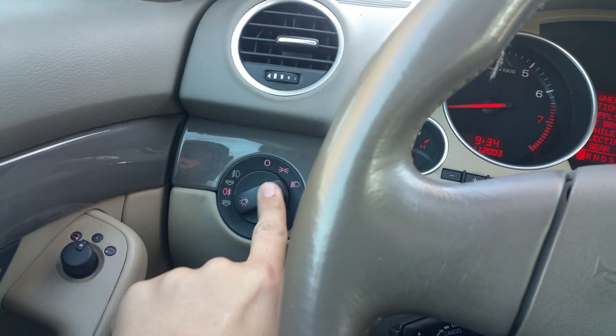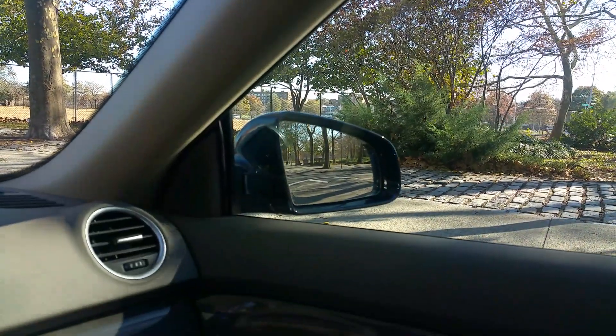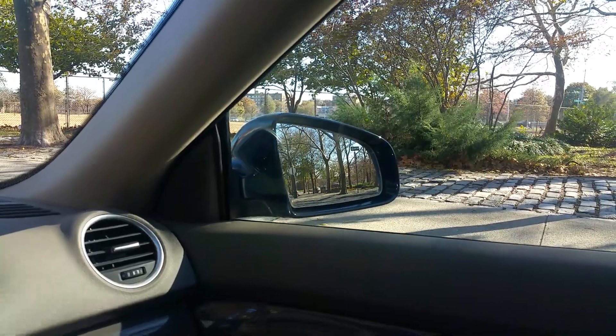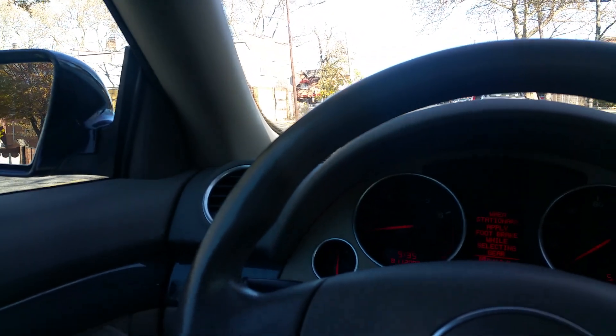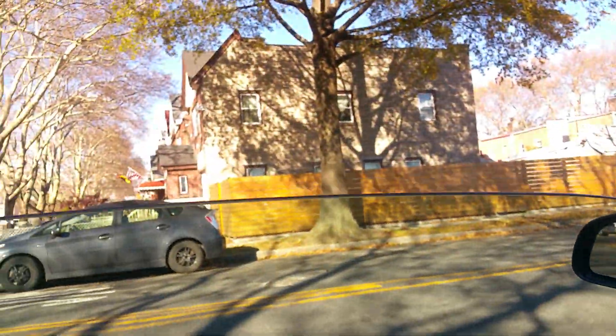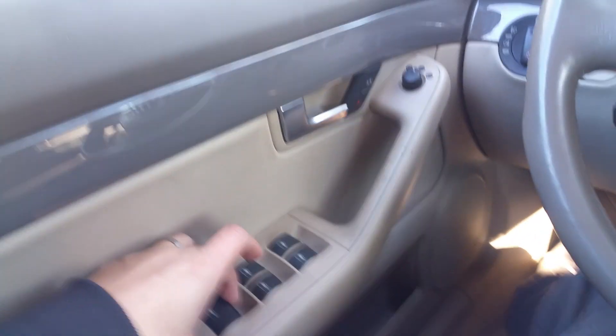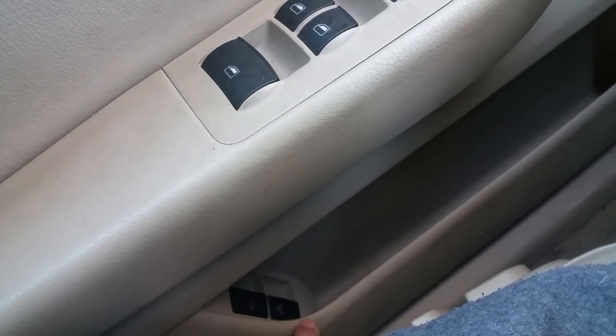All the headlights and taillights work. I tried the fog lights and everything — no issues there. Mirrors work left and right, up and down. Power locks work. Power windows work the same. All four windows go down with the four-window button. The trunk latch releases from over here, and there's another switch over there as well.